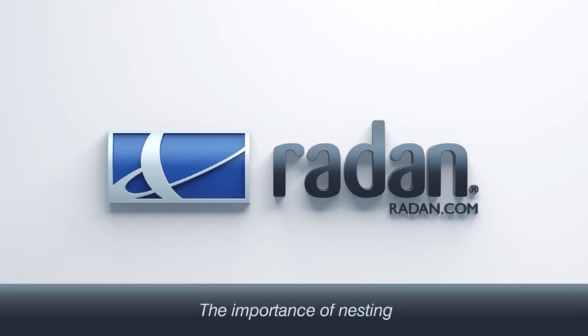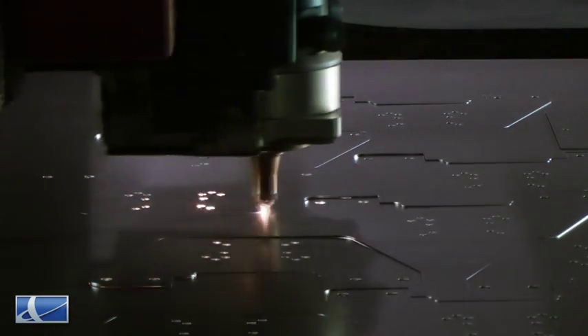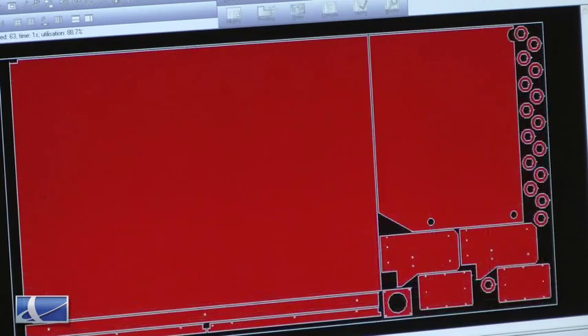The nesting facilities within Radar are very important to us. With the cost of raw material being so volatile, it's imperative that we make the maximum use of the sheets of raw materials as we possibly can. It's one of the biggest priorities that our programmers have, and the new NEST project interface within the Radar system makes that as straightforward as possible.